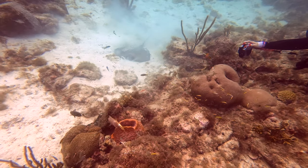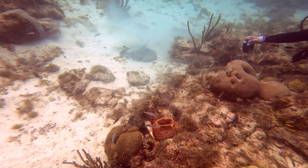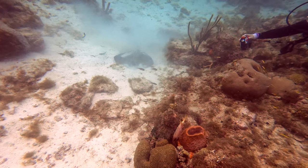Southern stingrays forage for food hiding in the sand by undulating their bodies, which creates a large cloud. Pro tip: anytime you see a cloud in the distance, try to check it out.